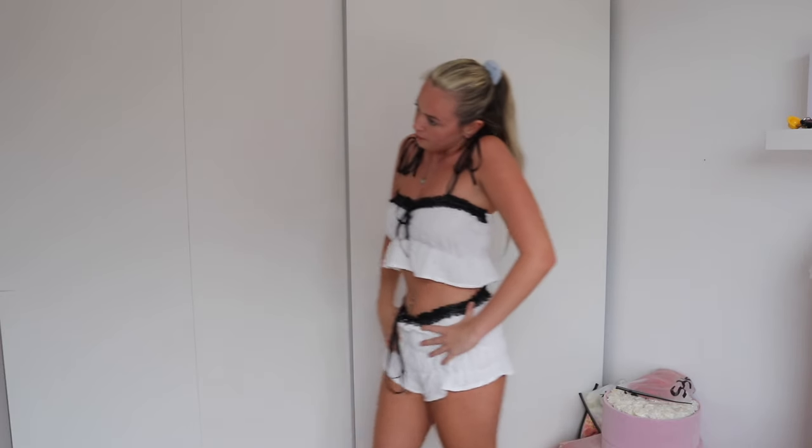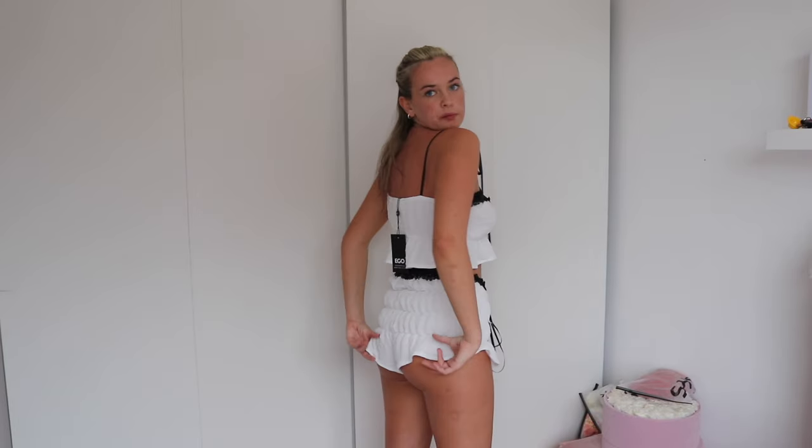I would definitely wear the top out but I'm not sure about the shorts — maybe just on holiday. The shorts are a bit of a funny fit but they're fine. This could be a cute beach outfit with some white platform flip flops — yeah, that's a vibe.